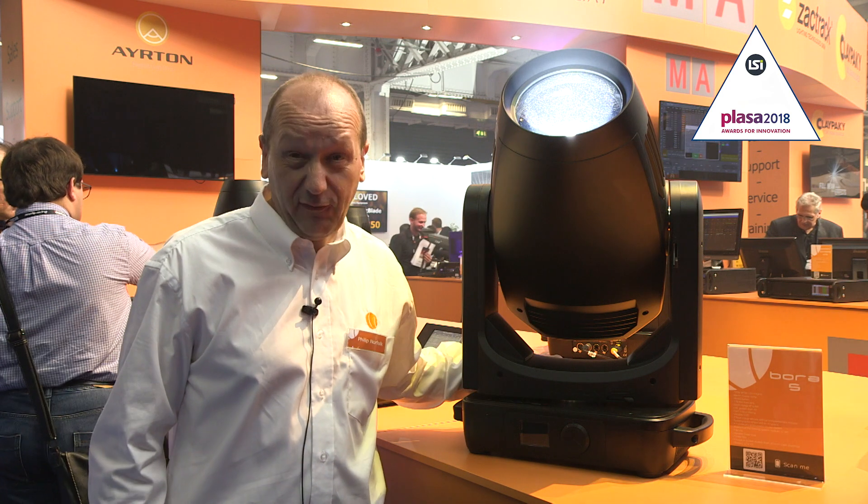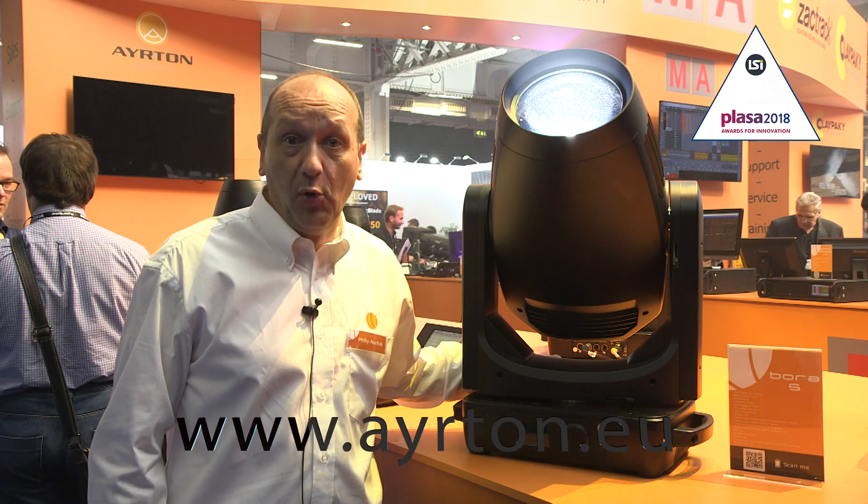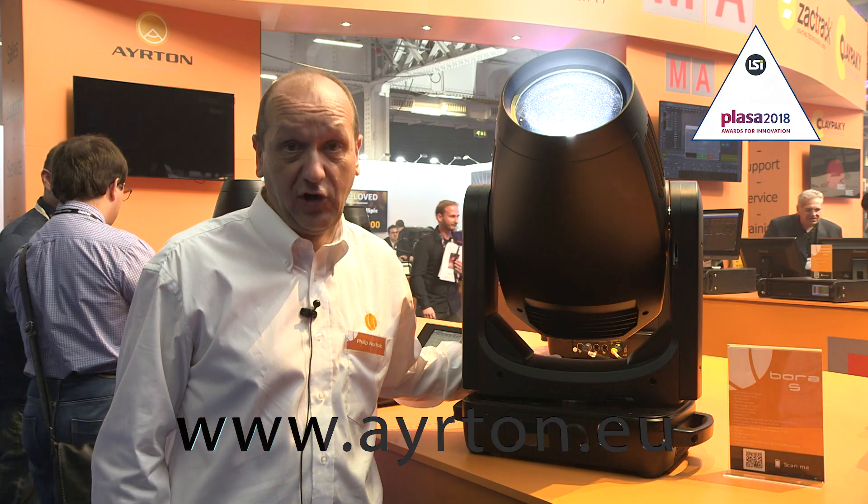Super quiet, lightweight, under 40 kilos — the Ayrton Bora really is a superlatively good wash light.